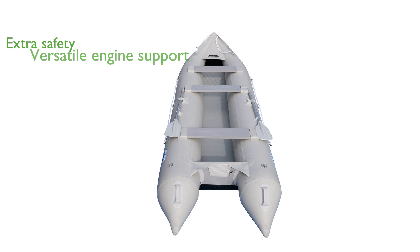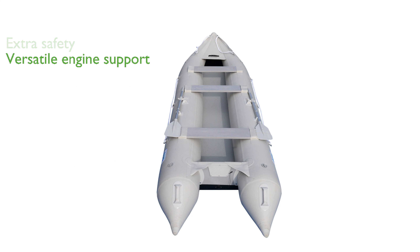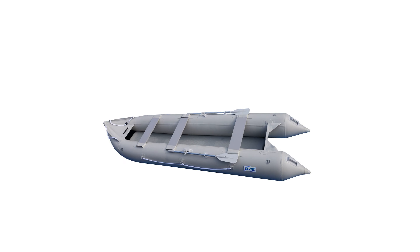It supports up to a 10-horsepower gas outboard engine or a portable electric trolling motor, providing versatility for different water activities. The kayak is constructed from heavy-duty 1,100 denier PVC,